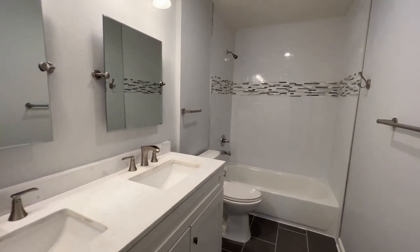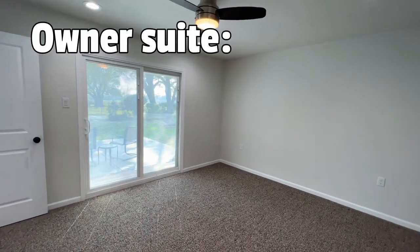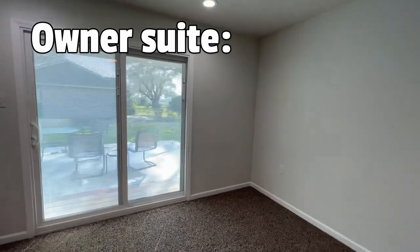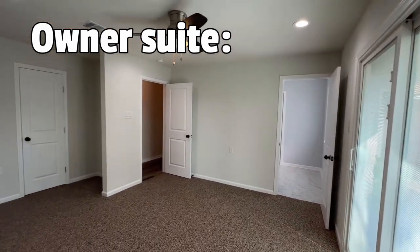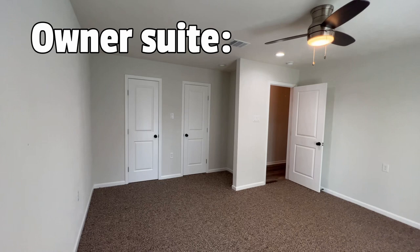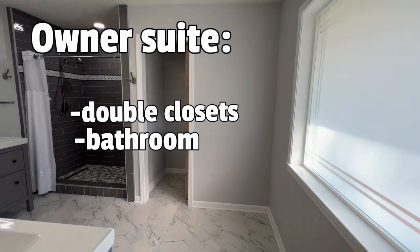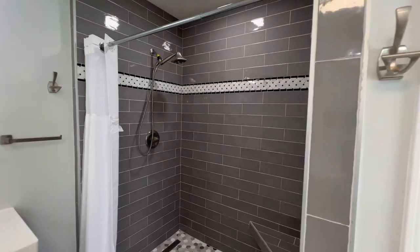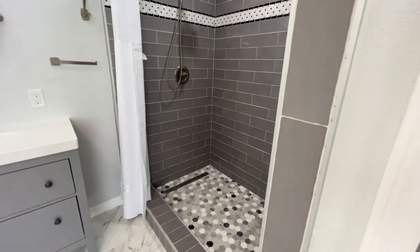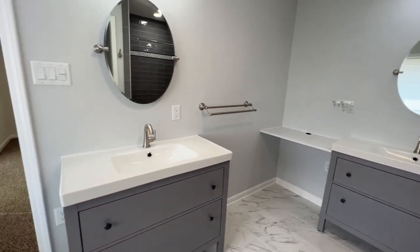They did a great job remodeling here. Let's take a look at your owner suite and then your backyard. Your owner suite has a sliding door to your backyard — we'll go out there in just a bit. You have double closets. This is your ensuite bathroom — check out that shower. They did a great job in this house: subway tile, gorgeous. Your separate his and her sinks. Now let's go check out your backyard.